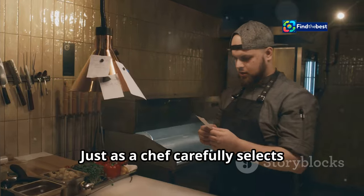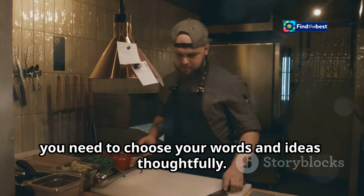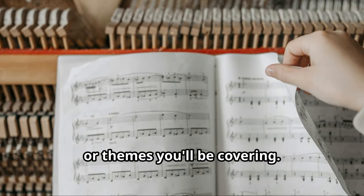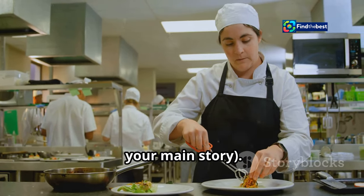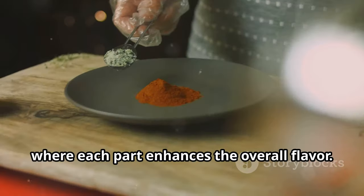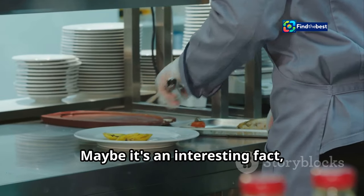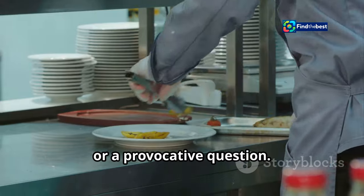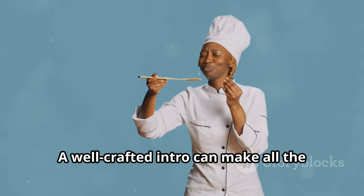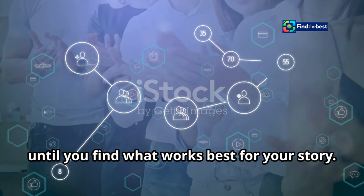Think of it like a recipe. Just as a chef carefully selects ingredients to create a delicious dish, you need to choose your words and ideas thoughtfully. List the ingredients — what's in this section? Outline the key points or themes you'll be covering, and show how they fit into the whole dish, your main story. It's about creating a cohesive narrative where each part enhances the overall flavor. And just like a pinch of spice, add a little something extra to make them hungry for more — maybe an interesting fact, a compelling quote, or a provocative question. The goal is to engage your audience right from the start. Experiment with different approaches until you find what works best for your story.